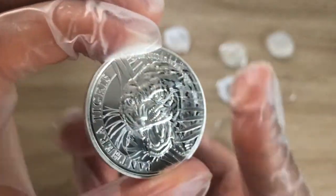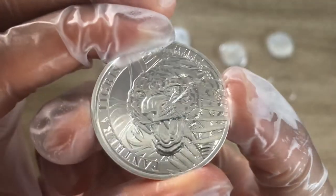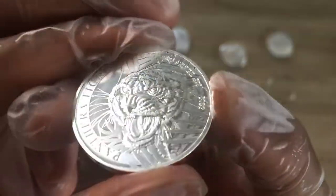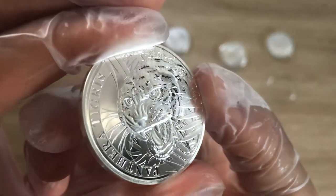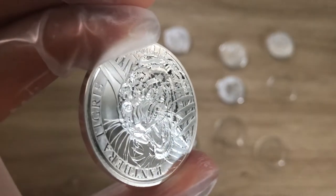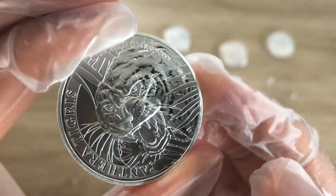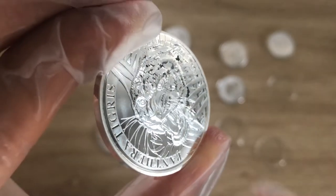I believe this series has been done to commemorate the Indochinese tiger, because they are actually going extinct — or have nearly gone extinct — from the surrounding forest areas, due to deforestation and other environmental hazards. So this coin has been issued just to create that awareness and to commemorate these magnificent tigers.